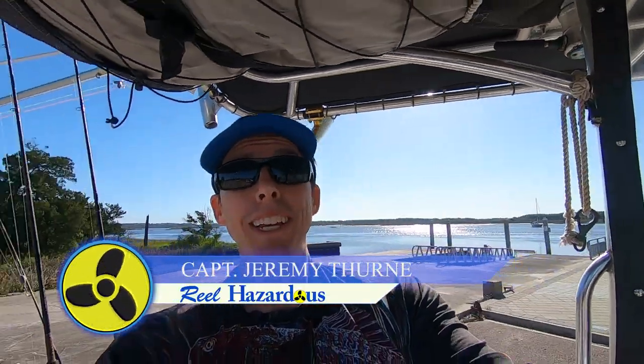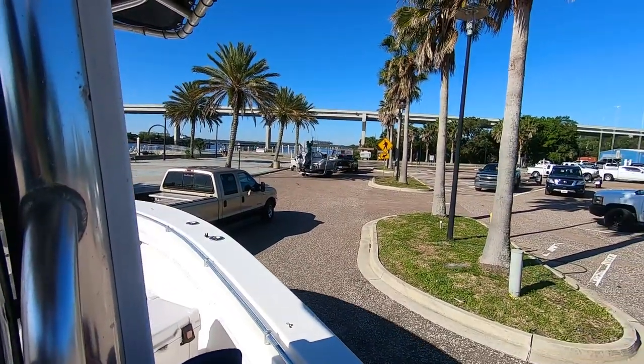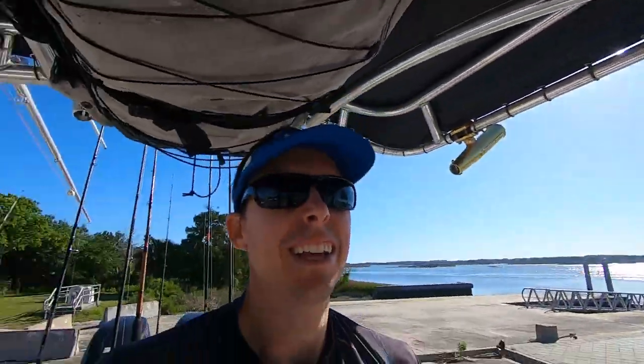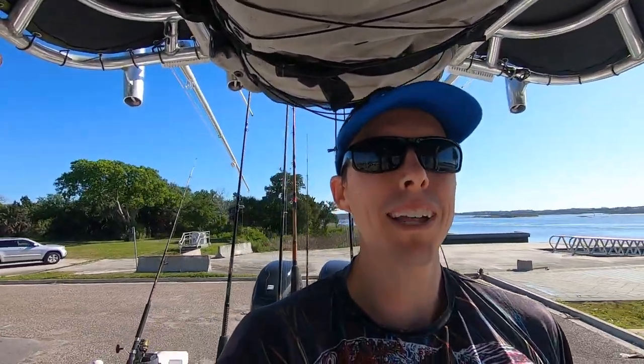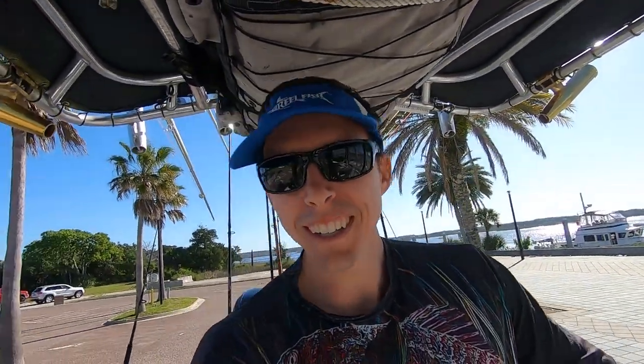All right guys, let's start the morning off right with some traffic at the boat ramp. Someone decided to park in a spot that's hard to get around. We are moving now. Just if you're going to prep your boat, try to do it farther away from the ramp so other people can get by. Doing it right there is not the best spot — just a little tip.